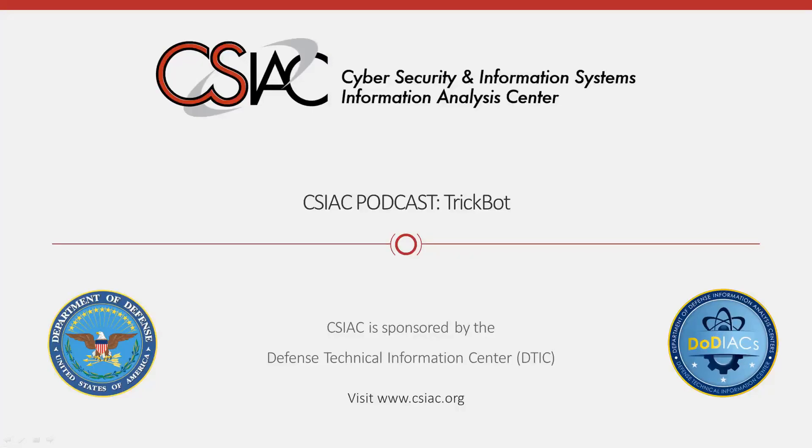Hello, and welcome to this edition of the CSIAC podcast series. In today's episode, we'll be examining Trojan malware, which has become the top organizational threat to businesses. We also invite you to check out and discover more original content available on our website at www.csiac.org.